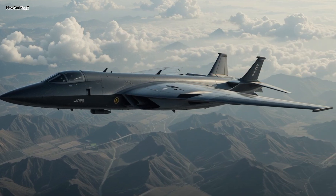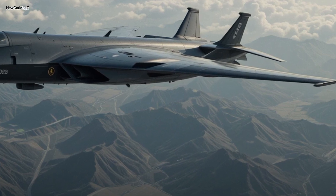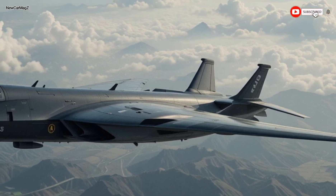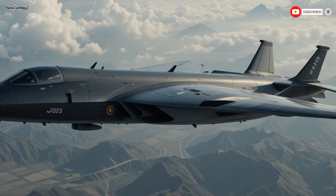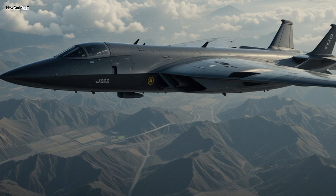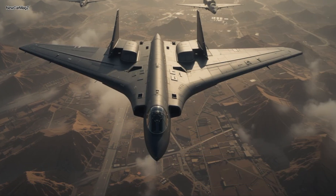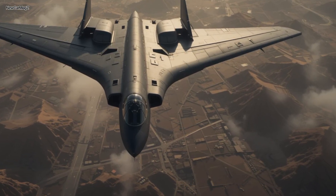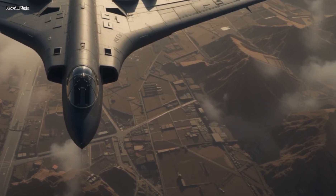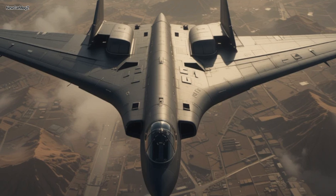Now let's talk performance — the real heart of the beast. The 2025 B-2 bomber is powered by four upgraded General Electric F-118-GE-100 engines, now tuned for higher thrust and greater fuel efficiency. While still classified in many respects, it's believed these new power plants give the B-2 a cruising speed of about 650 miles per hour and an operational ceiling of over 50,000 feet. But speed isn't the B-2's game — it's stealth. Its radar cross-section is said to be no larger than a small bird, virtually invisible to modern tracking systems. Thanks to terrain-following radar and infrared suppression tech, the B-2 can fly deep into enemy territory undetected, deliver its payload, and vanish before a single siren goes off.